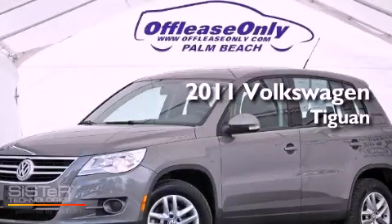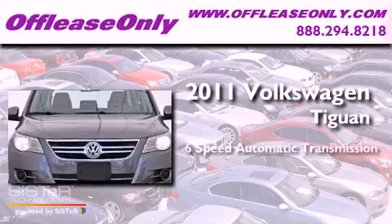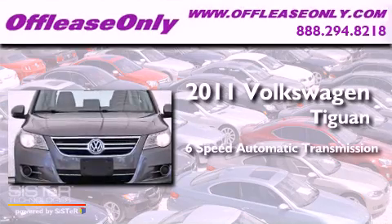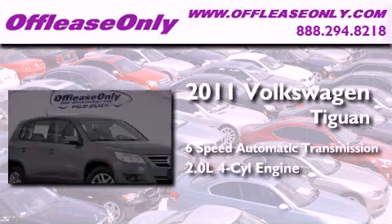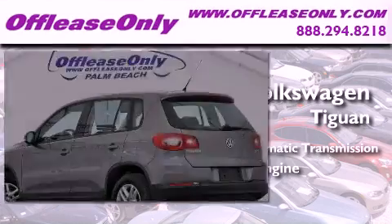This is a 2011 Volkswagen Tiguan. This crossover has a six-speed automatic transmission and an inline four-cylinder engine. Plus, having just come off lease, this vehicle is in like-new condition.